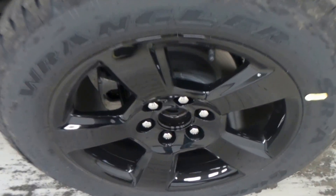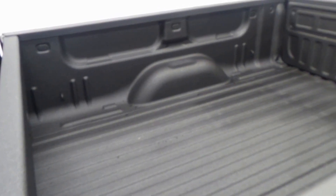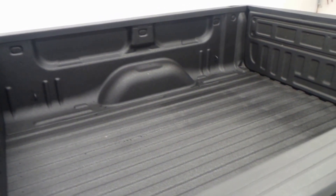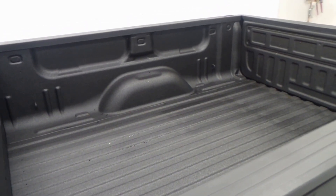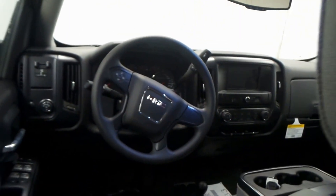Very aggressive tire there with a 20-inch blacked out rim. I'd also like to make note of the back here — that's an aftermarket bed coating, very nice. The back seat is very roomy.